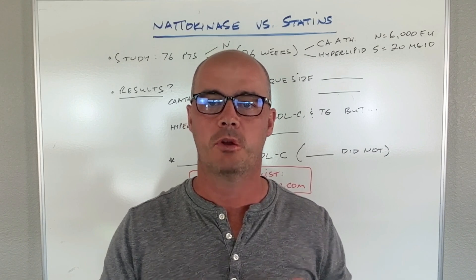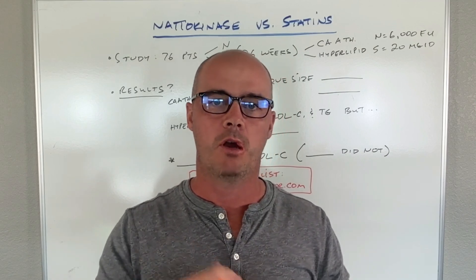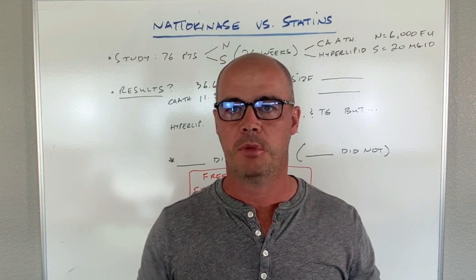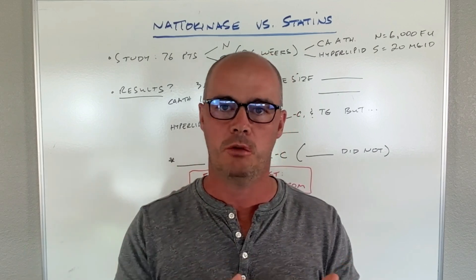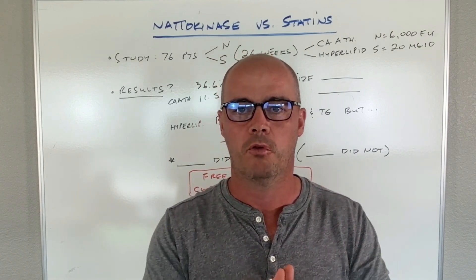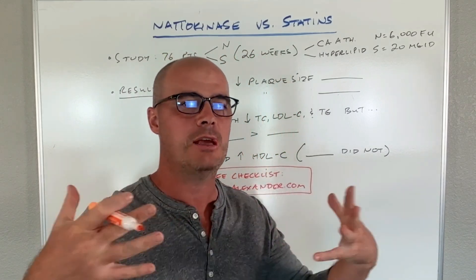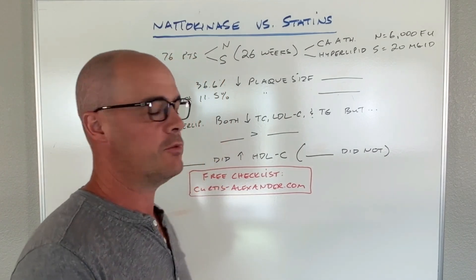In this video, I want to go over a study that compared Nattokinase to one of our more popular statin medications, head to head, for both plaque buildup — to see if there's a reduction in plaque size — and also to see if there's a decrease in cholesterol numbers, and which one performed better. I will say right off the bat: very promising for Nattokinase.